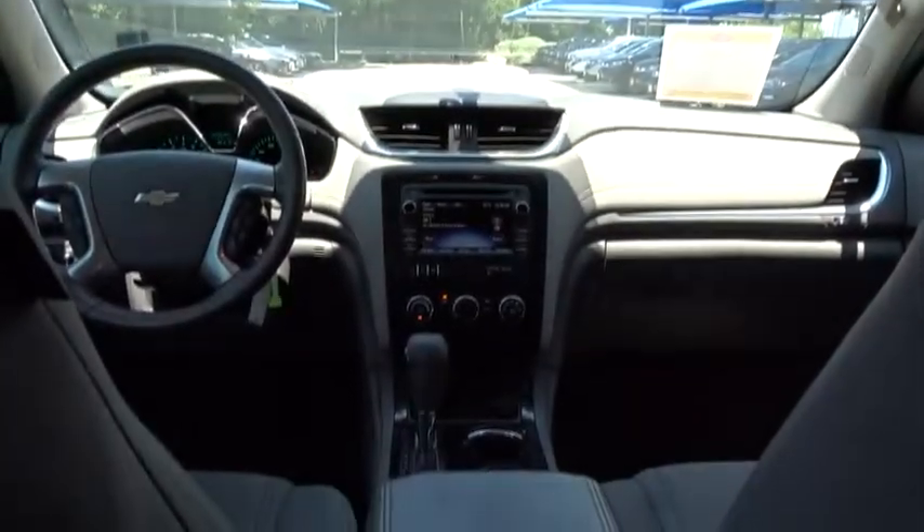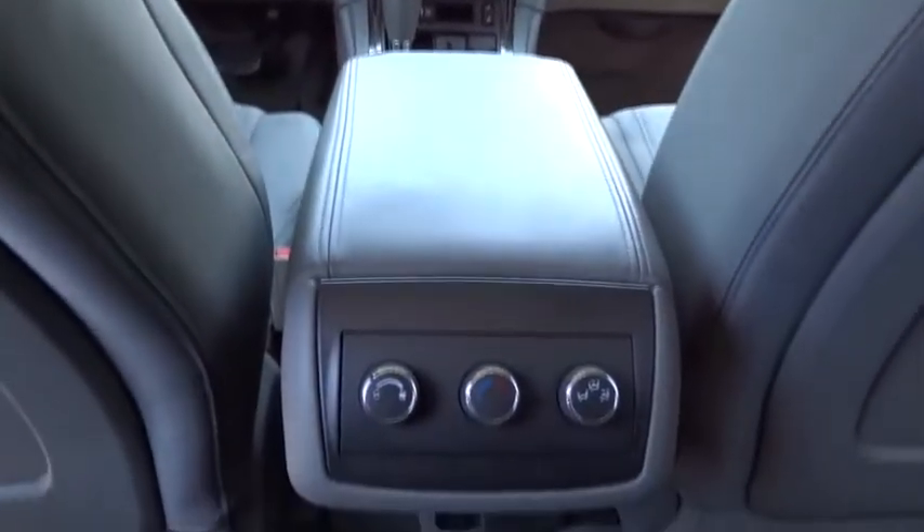Cruise control, aluminum wheels, floor mats, AM FM stereo radio, front wheel drive.